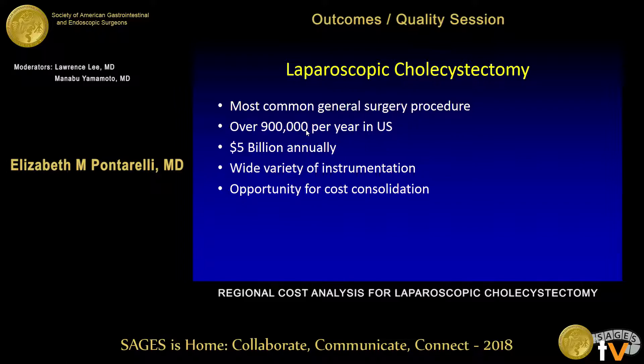Laparoscopic cholecystectomy is the most common procedure performed by general surgeons, with over 900,000 performed annually in this country. It amounts to about five billion dollars in spending, and while the cost of an individual cholecystectomy is low...